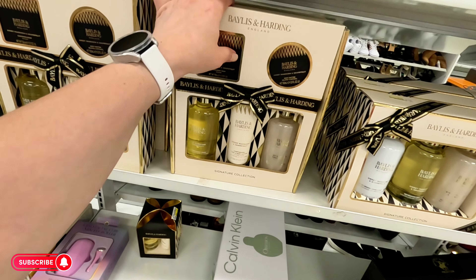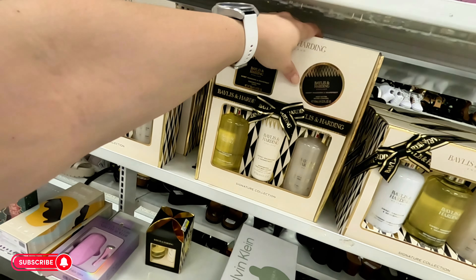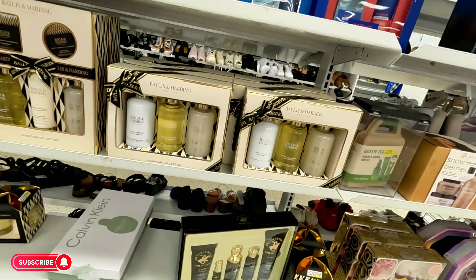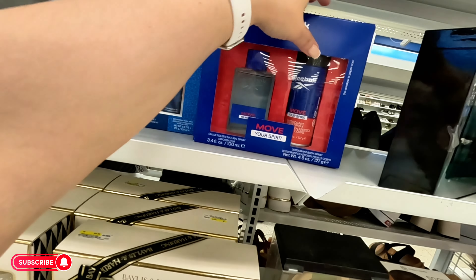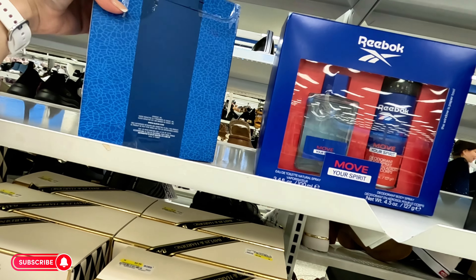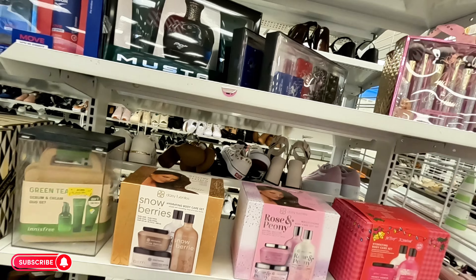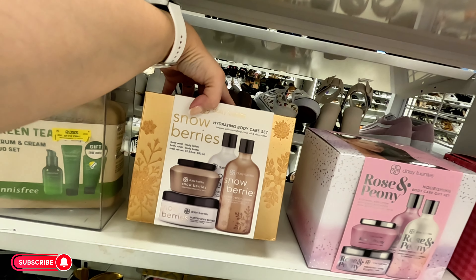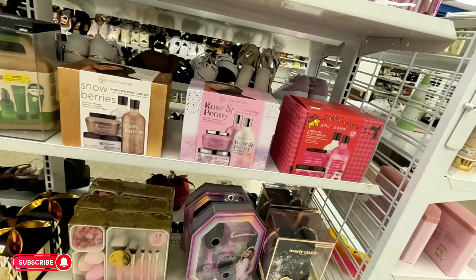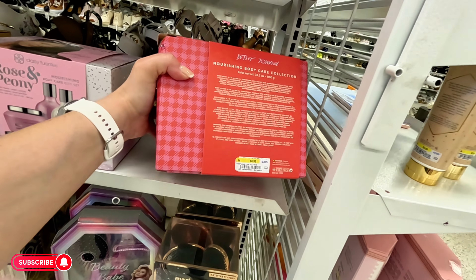They have a pedicure set for $50. More gift sets over here — brings body wash, hand lotion, and scrub. They have some Guess and Reebok gift sets for $11.99 for men. Body lotion and body scrub little sets for $8.99 — I like the way they're packaged. Betsy Johnson honey amber, rose peony, honey snowberries for $8.99.